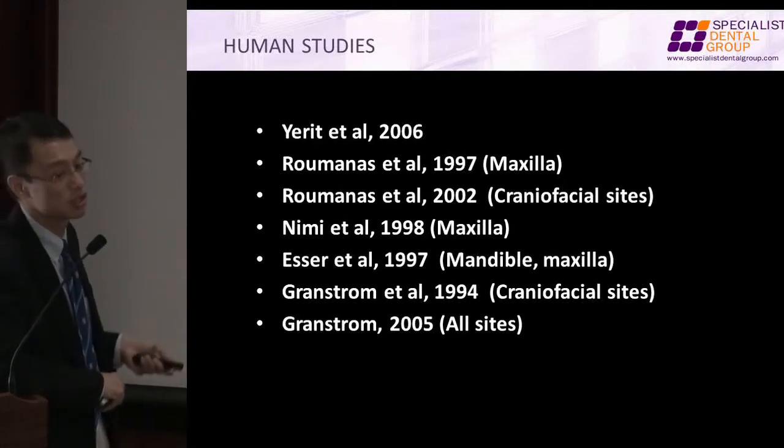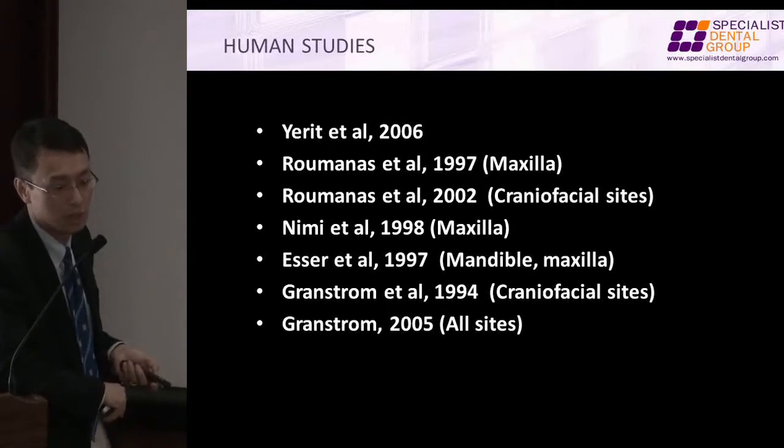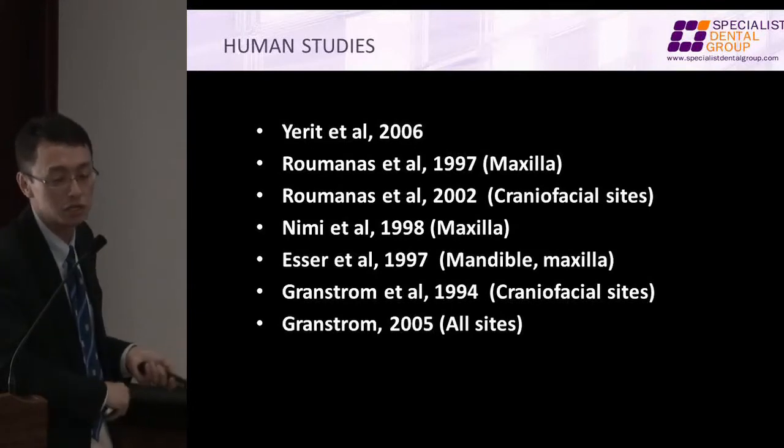Many, many of them. Sometimes we do human studies without knowing it. There are times that I hear people say, 'Just put an implant in and see if it works.' For most patients, there's no problem. But for these patients, we do have a price to pay.